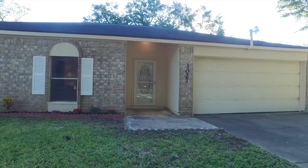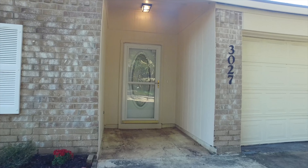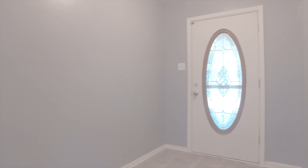Welcome to the virtual tour of this Rosenberg, Texas home in an established neighborhood with an attached garage. Let's take a look around on the inside.